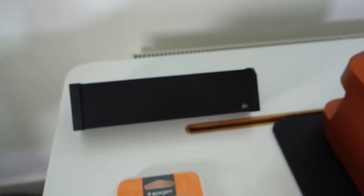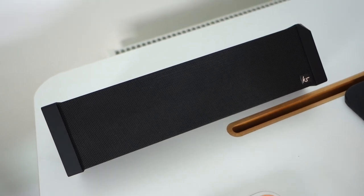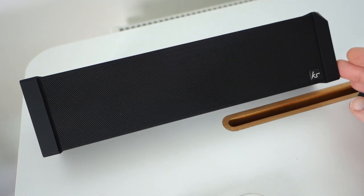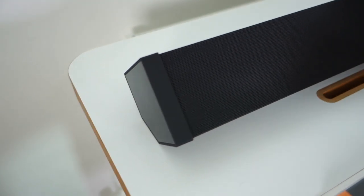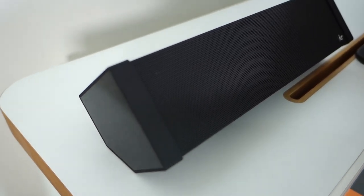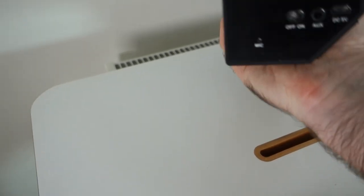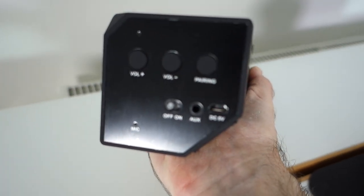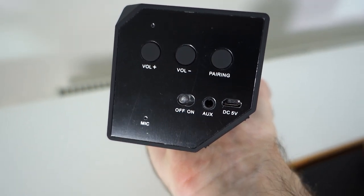Now we're going to look at a speaker. This is the Boom Bar 2 wireless speaker from a company called Kitsound. Kitsound makes some fantastic products and the reason I like them is because they are very reasonably priced. This one has a nice angular design to it — I do like the design, and it's got some weight to it as well. Around the side of the speaker is where all the controls are. We have controls for volume up and down, a pairing button, because this is a Bluetooth speaker.